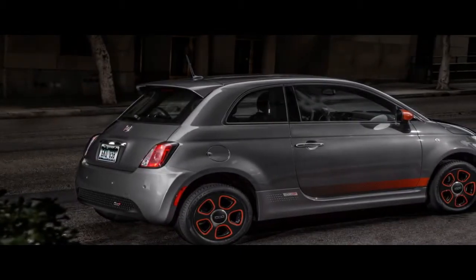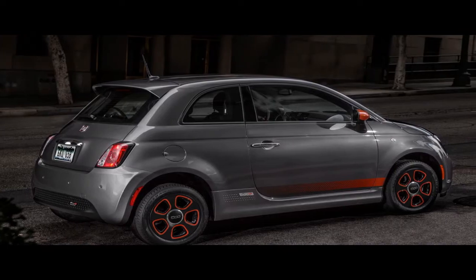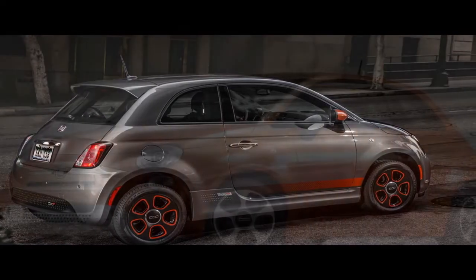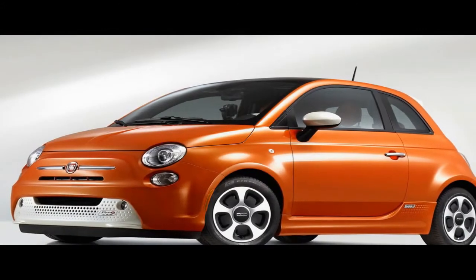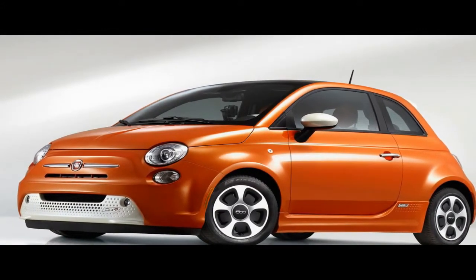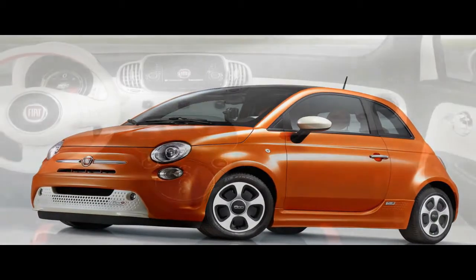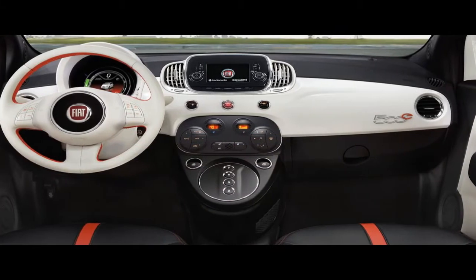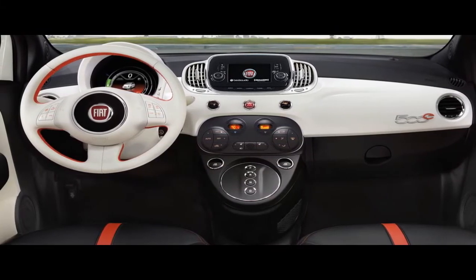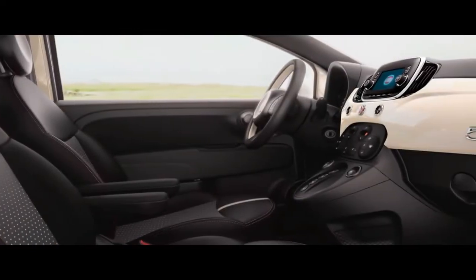While the last three years have probably lowered the 500e's production costs as batteries become less expensive, the small electric hatchback still isn't contributing to the Italian-American automaker's profits. FCA hides the 500e from the majority of U.S. consumers, offering the EV only in California and Oregon — the two states with the highest percentages of zero-emission vehicle sales.